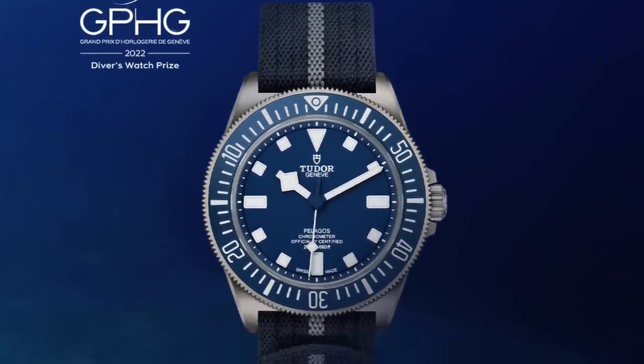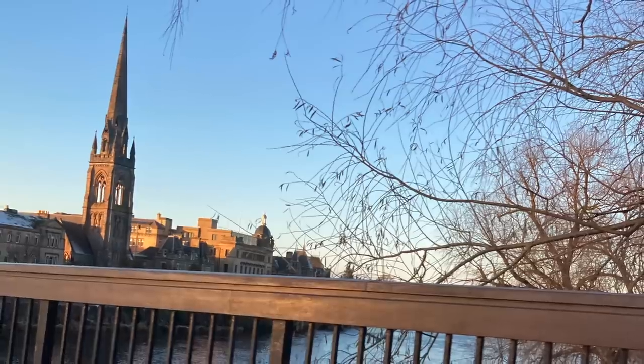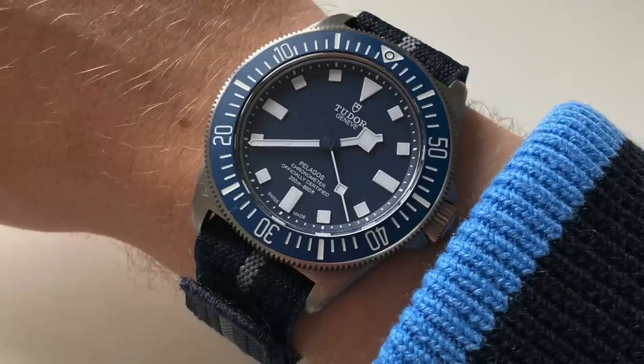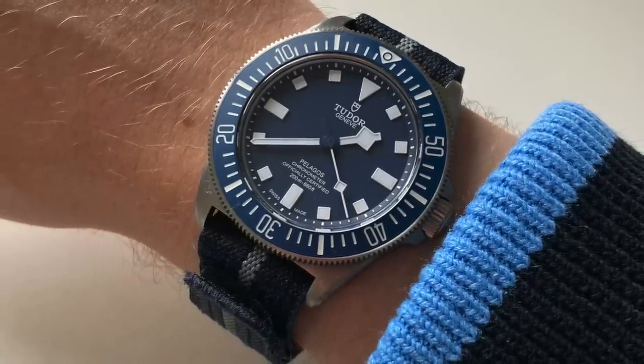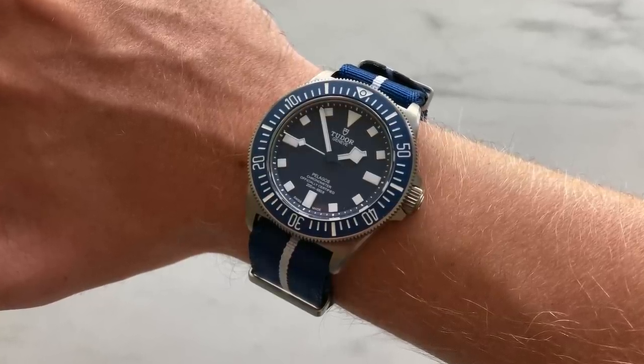On the wrist, no surprise — GPHG winner, which has been pretty cool. Tudor Pelagos FXD. Absolutely adore this watch. It's still my daily driver. It's been with me ever since I've done this move and it's become such a companion. I've had it now for nine months or so and it is exceptional. Just fantastic. From the profile to the timekeeping, it is dead accurate. The size, the presence, the strap wearability — it's just great.